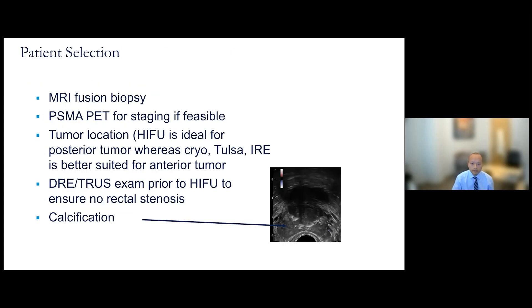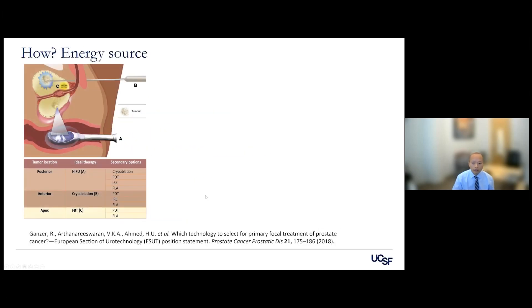For patient selection, most patients I offer this to must have an MRI fusion biopsy to make sure we don't miss any other cancer. I sometimes order a PSMA PET scan for staging. Tumor location guides which type of energy to use for ablation. I also require all patients to have a rectal exam and ultrasound exam to check for calcifications in the prostate, which would interfere with ultrasound energy, as well as rectal stenosis.